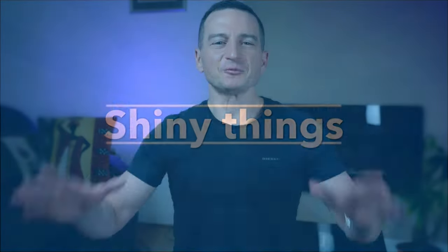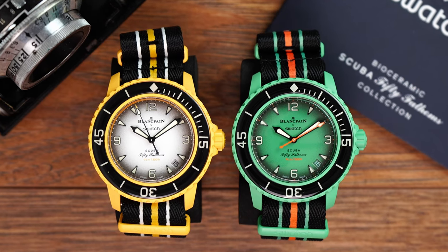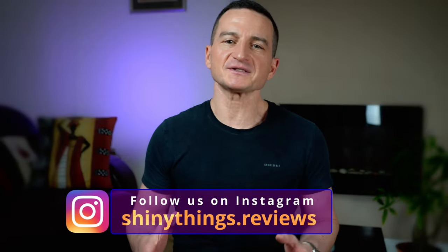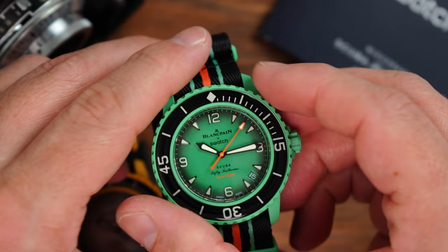Hello and welcome back! I went to the Oxford Street Swatch Store in London, where I bought my Indian and Pacific Ocean editions of Scuba 50 Fathoms back in September last year. I was quite lucky because the friendly and very helpful staff did have an answer to my question about what on earth we should do if the movement breaks after the two-year warranty runs out.